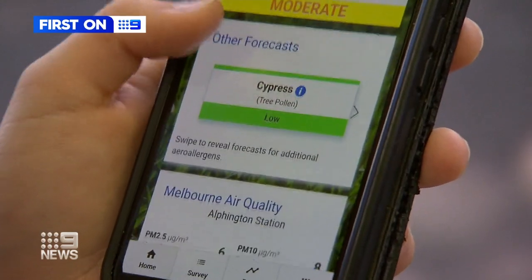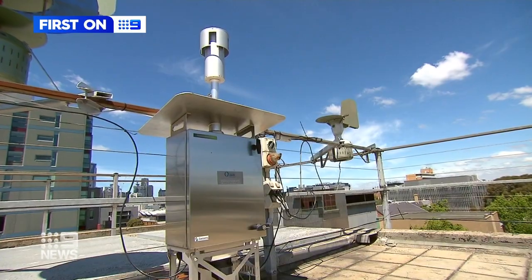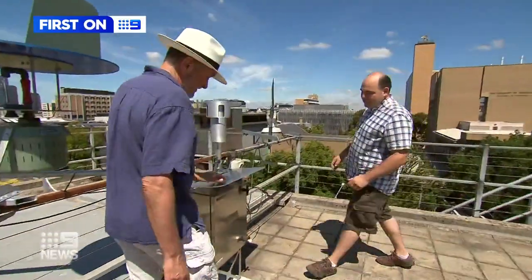Hay fever sufferers are already checking the pollen forecasting app, but it's about to become much more accurate — all thanks to this machine. It's Australia's first automated pollen counter, and the brand new piece of tech now sits on the roof of Melbourne University.